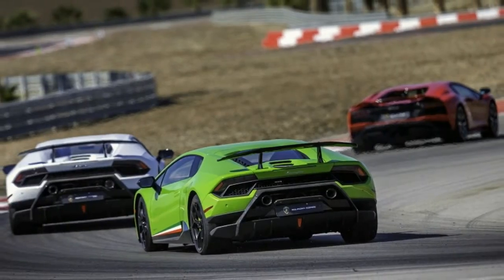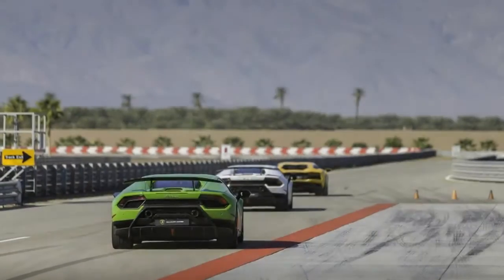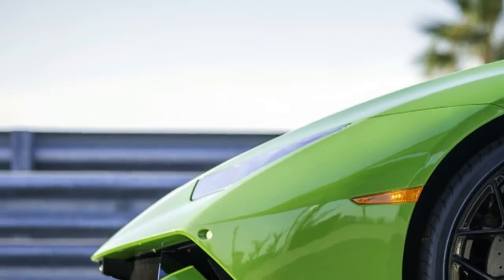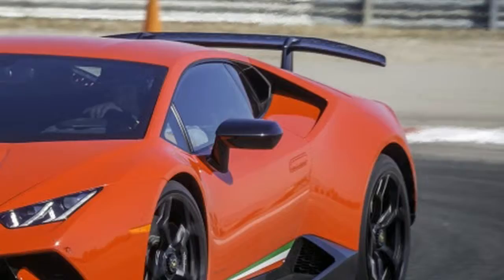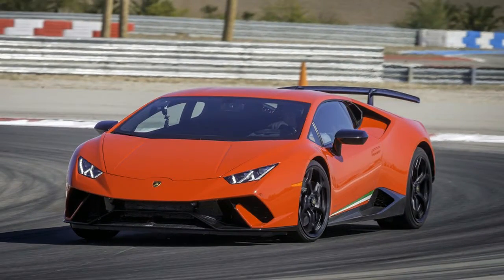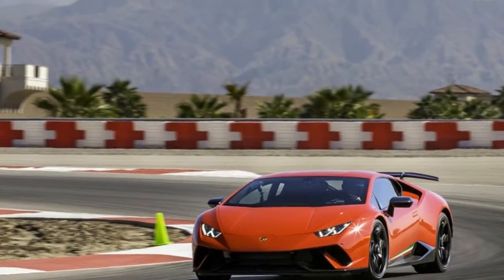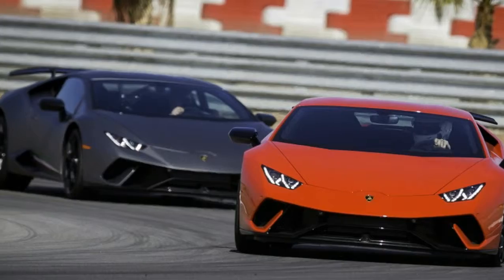Its 202 mph top speed still lags the top end of the V12-powered Aventador by 15 miles per hour, but does it really matter? Completely flat, smooth as glass, and just 1.8 miles around, Thermal South Palm Circuit isn't exactly the Nordschleife, but the bathrooms are much fancier. Built in 2014, the luxurious Thermal Motorsports Club outside of Palm Springs, California, is an ideal facility to taste the 2018 Huracan Performante.